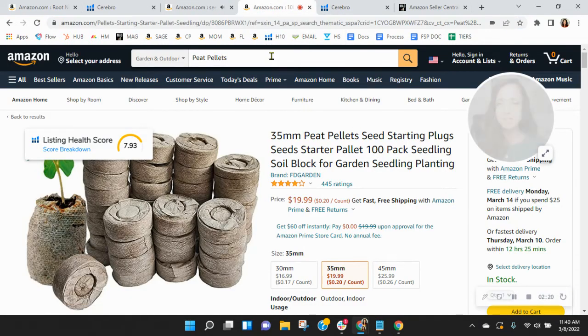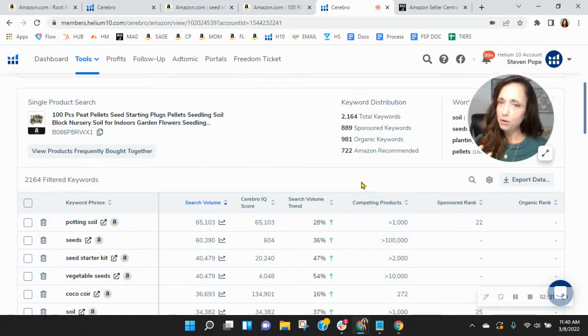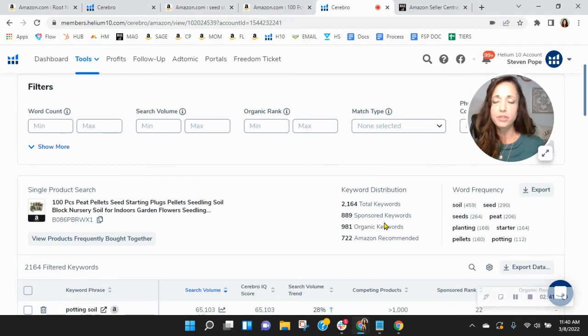I want to show you this listing. I took these words from your title — Peat Pellets — and found this listing. I'm not comparing products. What I want to show you is this: they're advertising. They don't have a lot, but they're doing more. And this is why they're selling more — because of their advertising.